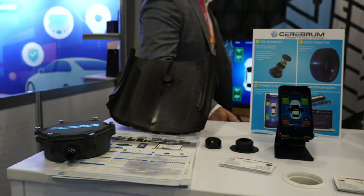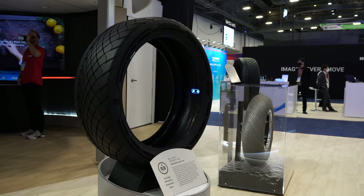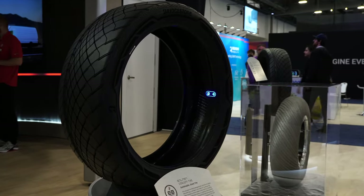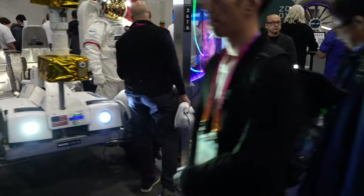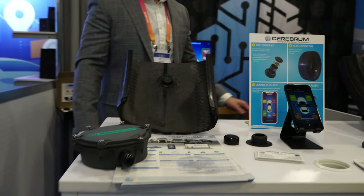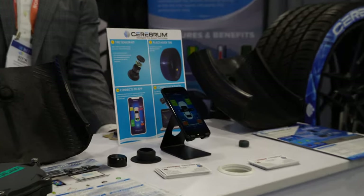I'm going to be having some very interesting conversations in this video about some new technologies when it comes to rubber, smart tires, and airless tires. Keep in mind that all of the technologies I talk about in this video do relate to the automotive tire industry, and I will be leaving links to the companies below in case you want to learn more. You can reach out to them since I may not really explain their technology as well as they can.